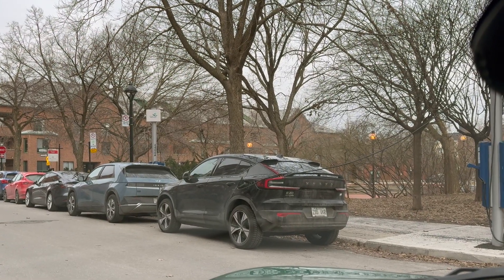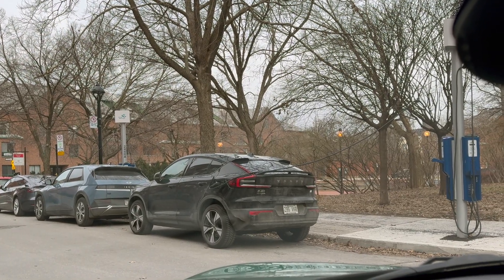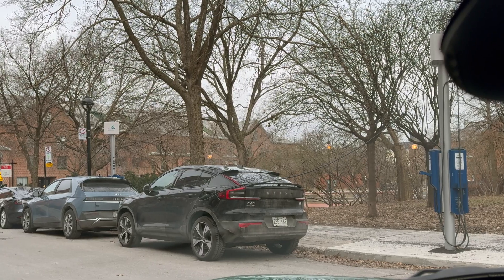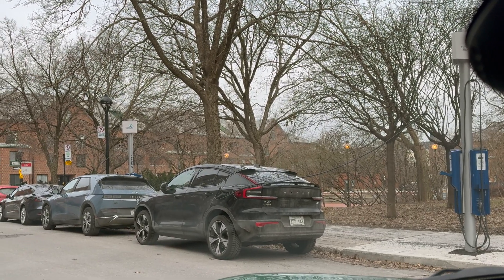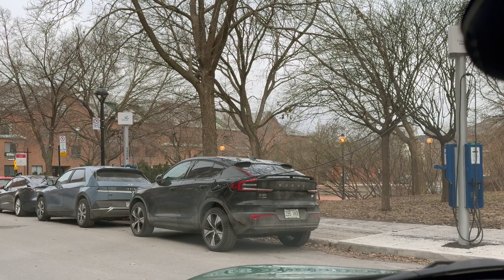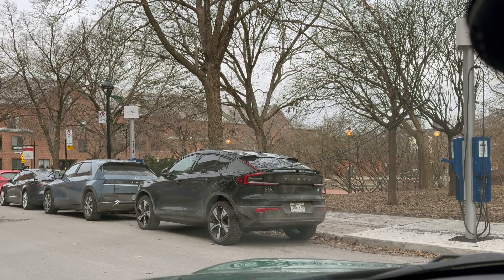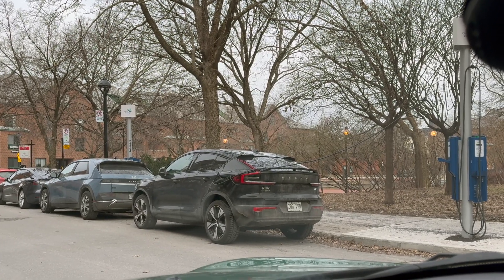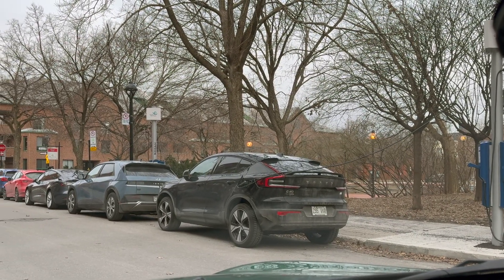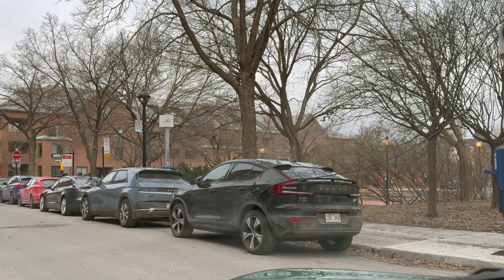Around Montreal there are about 2,400 EV chargers. About 95% of those are going to be these low-energy L2 sites that output 7.2 kilowatts, and they cost roughly about $1 to $1.50 an hour to use. You'll mostly see them curbside on city streets or in private or city-owned parking lots. They're fairly common — everywhere. You'll see them in 2-post, 3-post, and 4-post setups.